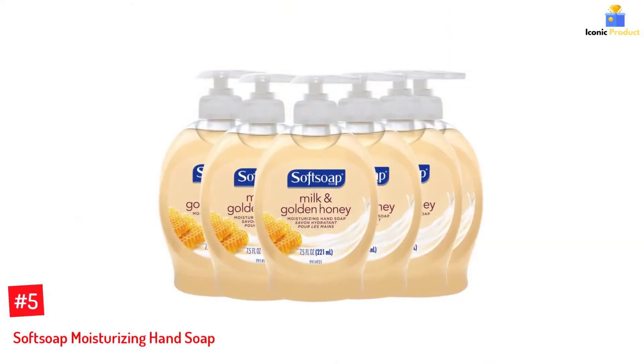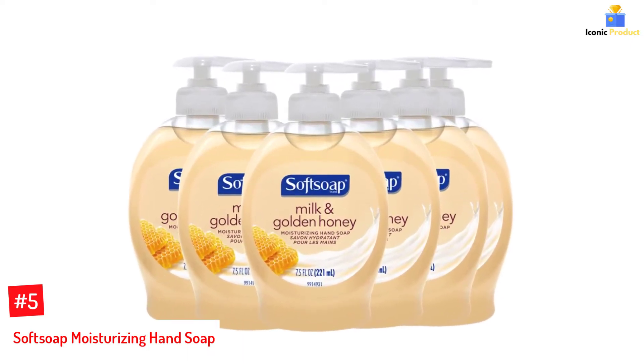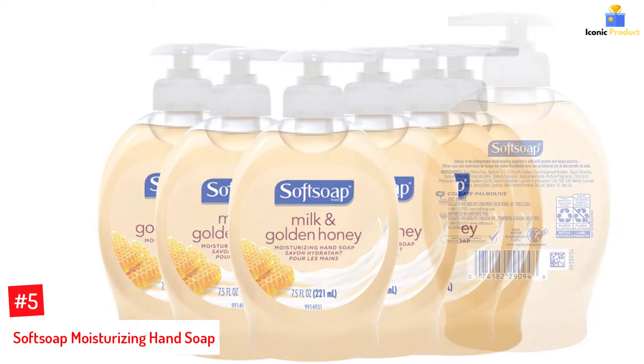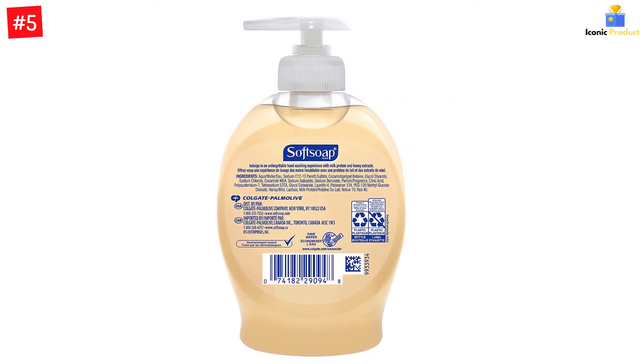Number 5: Soft Soap Moisturizing Hand Soap. This delightful hand soap is infused with the goodness of milk protein and sweet golden honey extract, which helps cleanse and nourish your skin gently. The formula also contains sodium chloride, which produces a rich, moisturizing lather to keep your hands soft and supple. The soap leaves a light and fresh scent that will leave you smelling your hands all day.